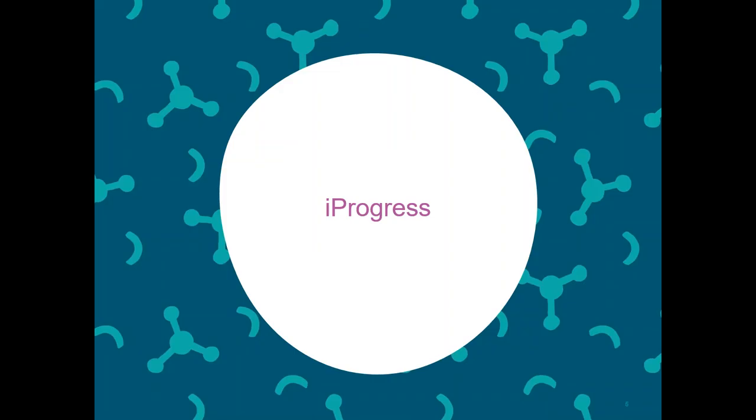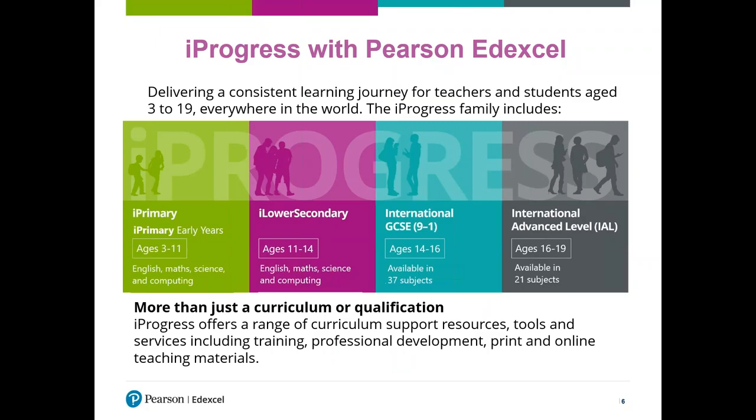So first up, a very quick word about iProgress. iProgress with Pearson Edexcel is an attempt — and I think we've succeeded — to deliver a consistent learning journey for students, teachers, and schools from ages three all the way up to ages 19. Previously we published for international GCSE and A-level, but two years ago we introduced primary and lower secondary. Now we're also adding early years, which is two additional years of content. The whole iProgress journey provides more than just curricula — it also provides support resources, tools and services, professional development, and print and online teaching materials.